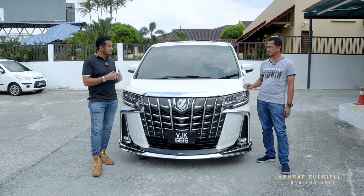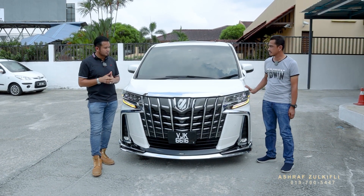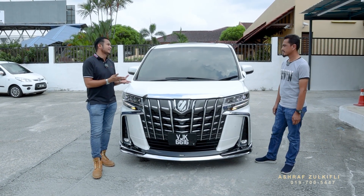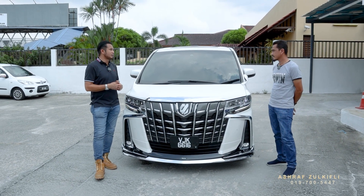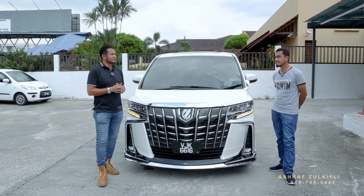Daripada first kita jumpa sampai sekarang, inilah hari penyerahan kereta. Yang ni abang nampak — dah siap semua, everything. Kita ucap tahniah untuk abang dengan family sebab dapat kereta MPV baru. Sebelum ni abang pakai SUV. Ada banyak kereta sebenarnya, kami semua ada banyak kereta, jangan risau.